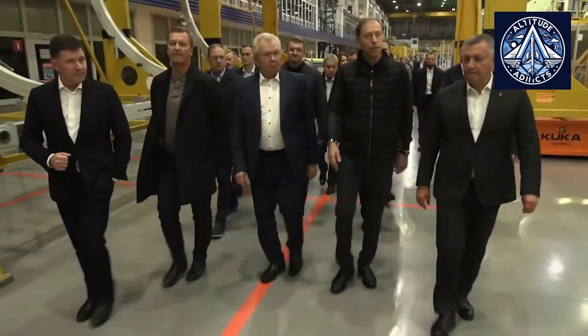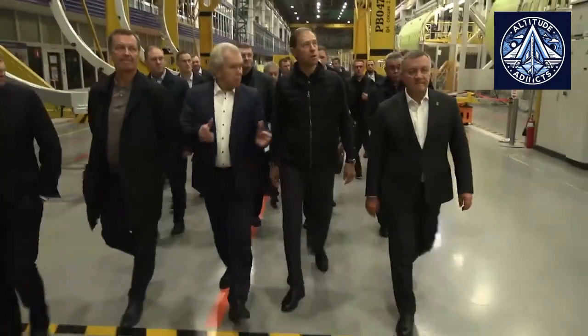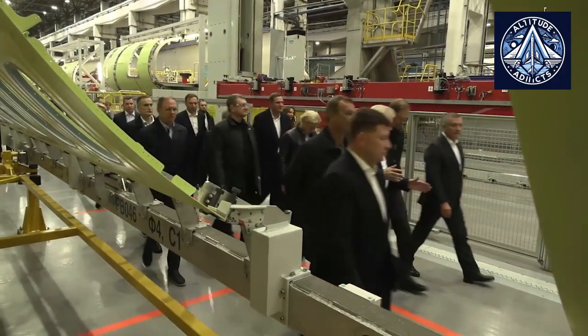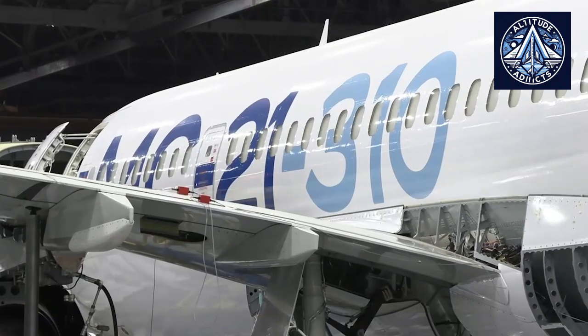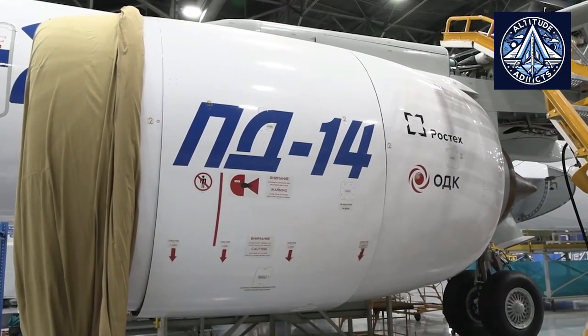The budget for the development of a shorter version of the MC-21, known as the MC-21-2110, has also been approved by Russia. Sergei Chemezov, the director of Rostec, stated on November 12th that the MC-21 passenger plane's shortened version will accommodate approximately 160 to 170 passengers. He added that it is premature to give exact figures because the development is at the initial stage.